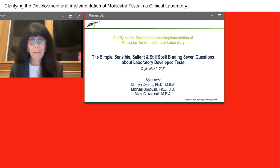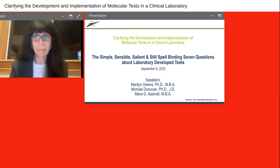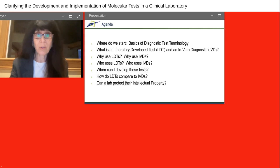Today Michael is a lecturer in the Arizona State University Biomedical Diagnostics Program, where he teaches a variety of areas including regulatory law, health economics, and bioethics. And Michael was just appointed the director of the program. So we are thrilled to have these two great speakers with us today. And with that, I'm very pleased to hand it over to you, Marilyn.